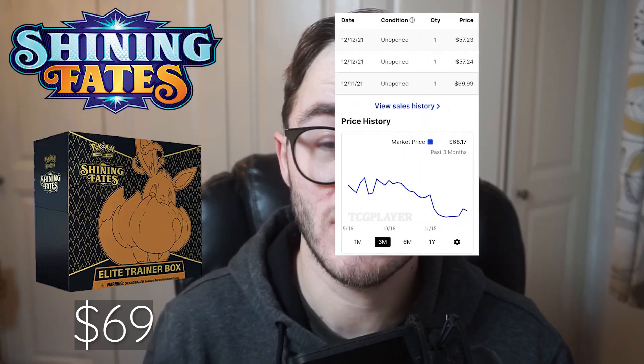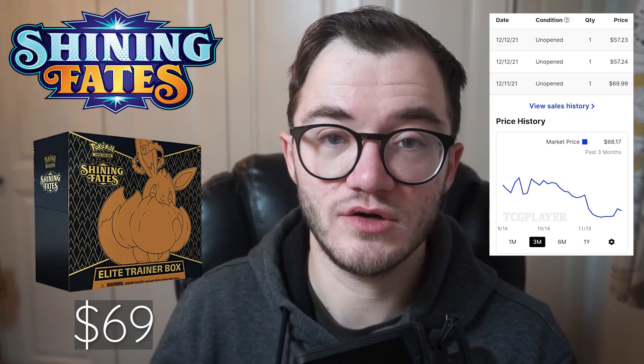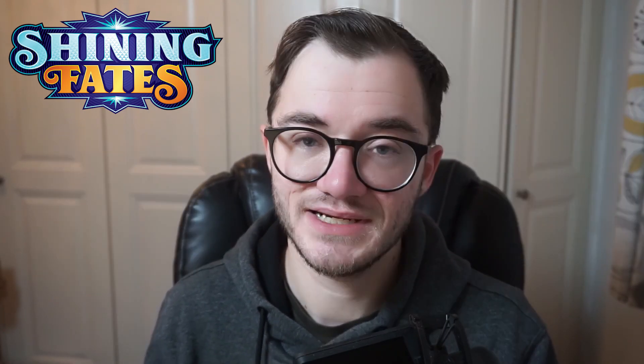First off we have the Shining Fates ETB. I absolutely love Shining Fates and this is a brilliant product. It is super cheap right now — looking at prices over on TCG Player at the average market price, we're looking at around $69 for the Shining Fates ETB, and right now that is an absolute steal. It has been dropping massively over the past few months with various reprints but it is now starting to trickle up more and more as we see less of it being reprinted and it's slowly disappearing from shelves. It comes with 10 booster packs, the awesome EVV Max promo, dice, dividers and sleeves as well.